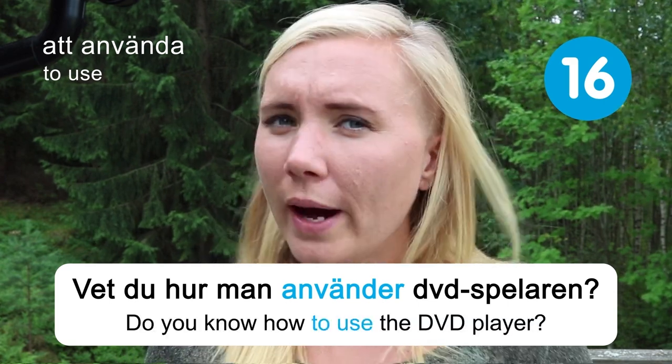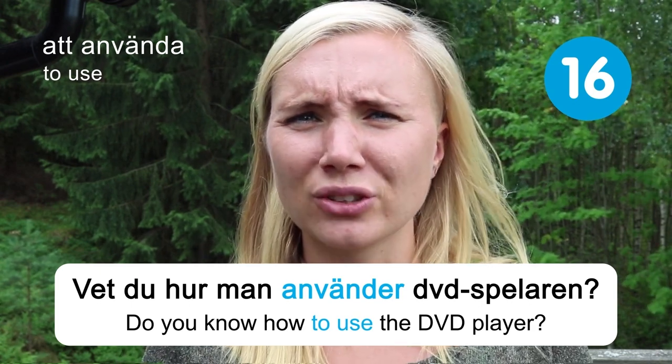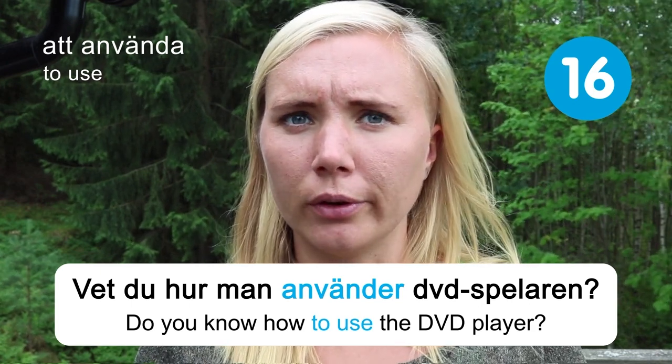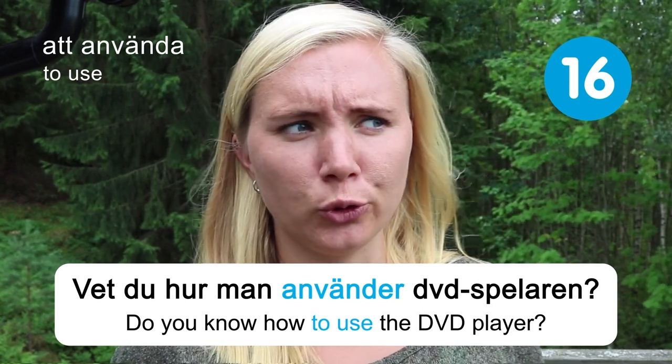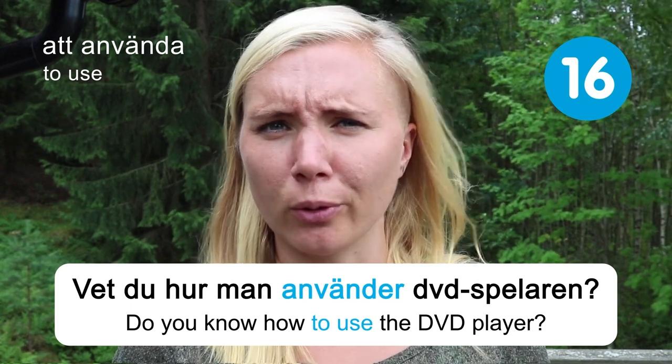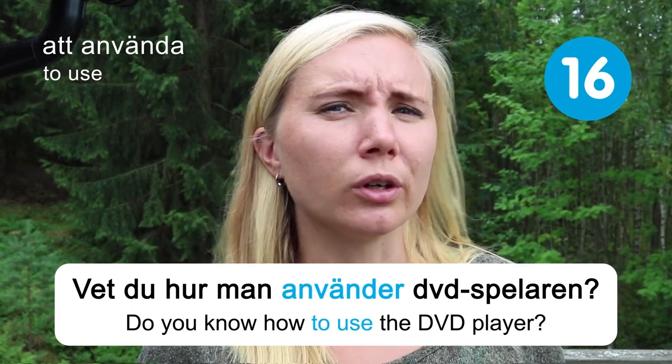In Sweden, DVD players are not that common anymore, so maybe you won't have to ask about how to use a DVD player, but how to use a laptop or Netflix or something. But it's still a good verb.